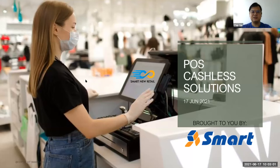Okay, so once again, thanks for all of you that have attended this sharing. I hope today's sharing, you can get something out of it. So today our topic is about the POS cashless solutions. I think a lot of you have learned about cashless — actually, what is a cashless solution?